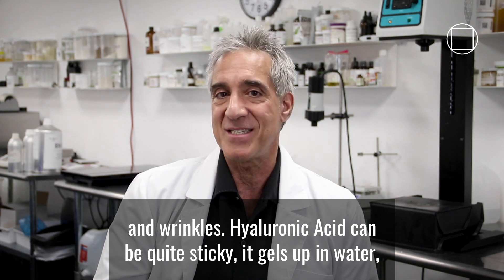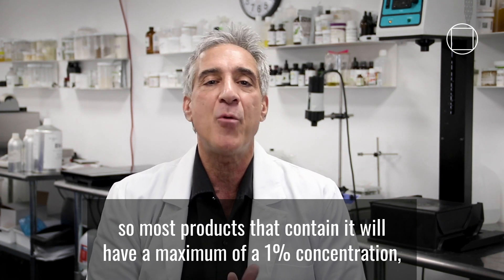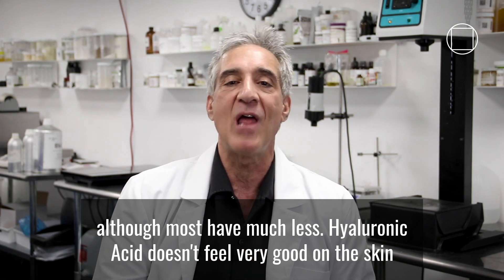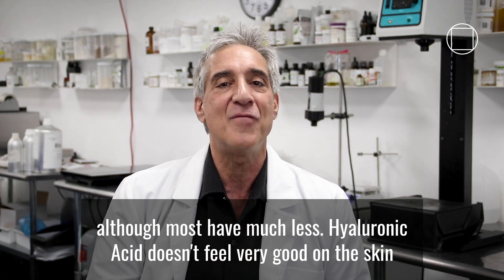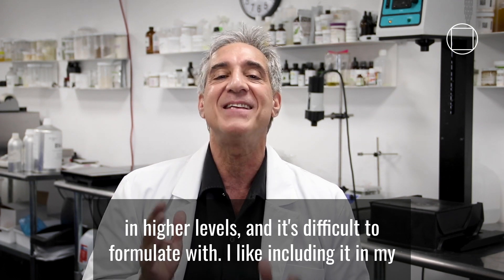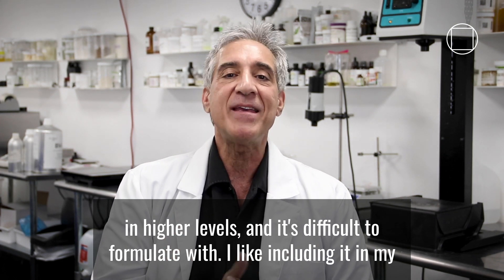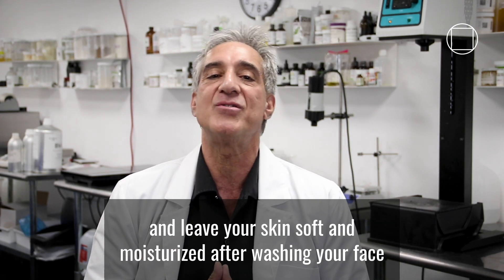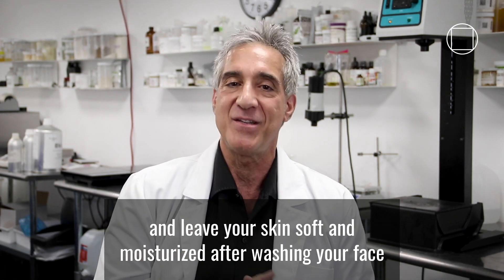Hyaluronic acid can be quite sticky — it gels up in water — so most products that contain it will have a maximum of a 1% concentration, although most have much less. Hyaluronic acid doesn't feel very good on the skin at higher levels, and it's difficult to formulate with. I like including it in my cleansing formulas, where it can trap moisture from tap water and leave your skin soft and moisturized after washing your face or body.